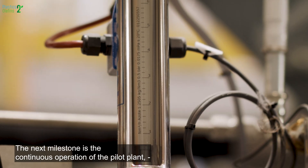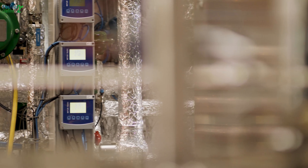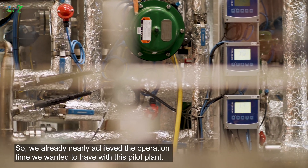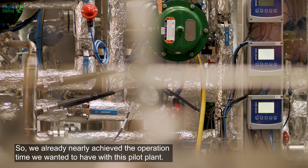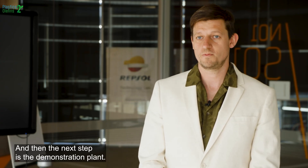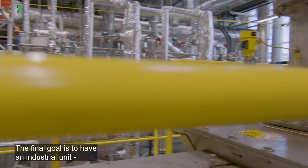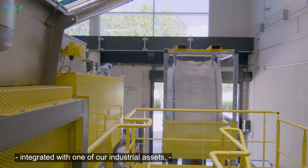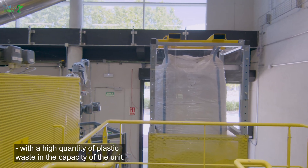The next milestone is the continuous operation of the pilot plant, which is nearly already achieved. We have nearly reached the operation times we wanted with the pilot plant, and the next step is the demonstration plant. The final goal is to have an industrial unit integrated with one of our industrial assets, with a high quantity of plastic waste and high capacity.